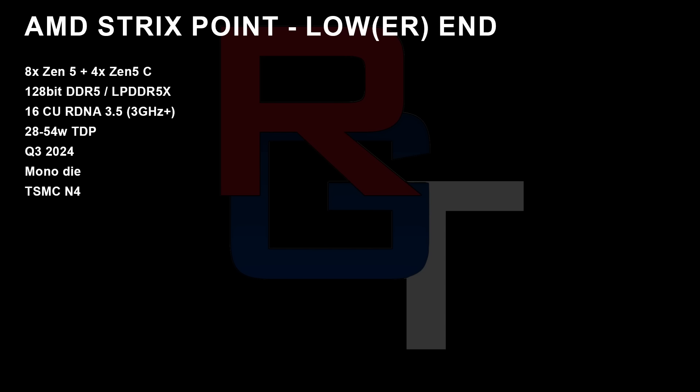But we are looking at 16 compute units based on RDNA 3.5. I've heard there are some really impressive clock frequencies, like over 3 gigahertz as the target — though that's going to depend on a lot of things like final silicon capability and the TDP being configured. This is allegedly going to be a monolithic die.